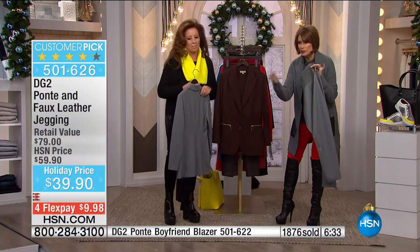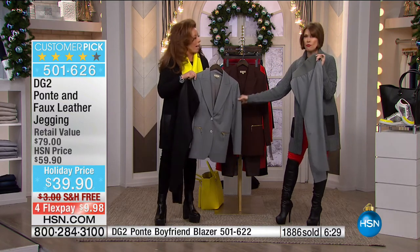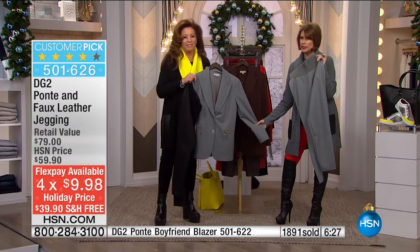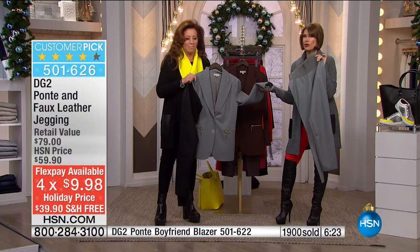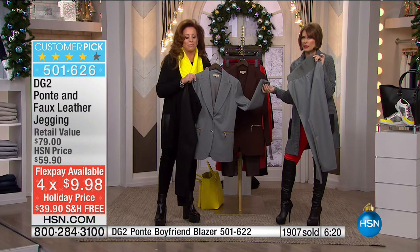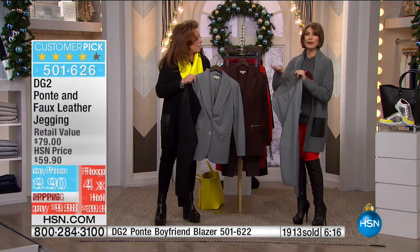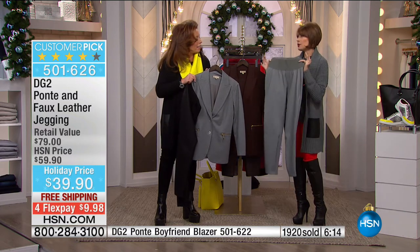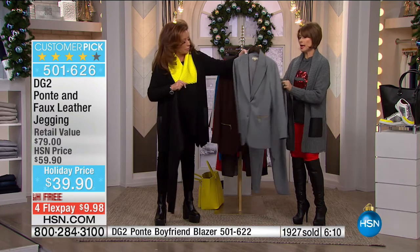$39.90, which would be $9.98 on your credit card today. For the jacket — is it $79.90? A flex payment on that would be something like $20. For about $30 total, you're wearing this in seven to ten days. You will look like you spent a million bucks.